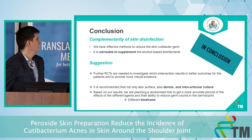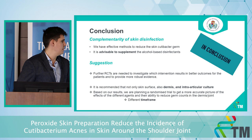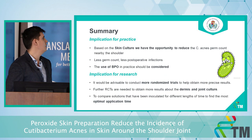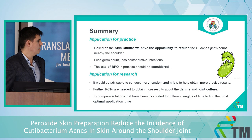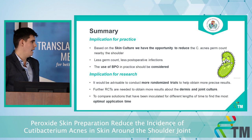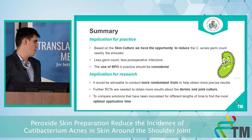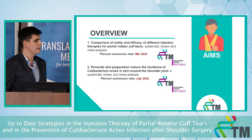It is advisable to supplement alcohol-based disinfectant with additional skin preparation. Based on our results, we are planning a randomized trial to investigate the optimal time frame for BPO use. There is an opportunity to reduce C. acnes and BPO use in practice should be considered, but further RCTs are necessary. It is also important to investigate both dermis and joint cultures, not only skin, and to determine the optimal application time.